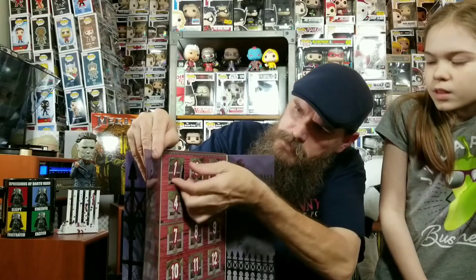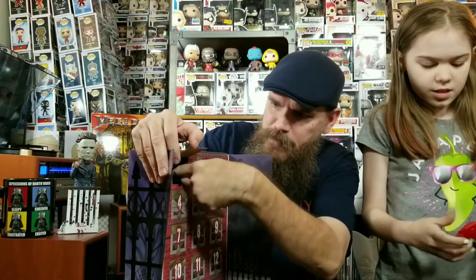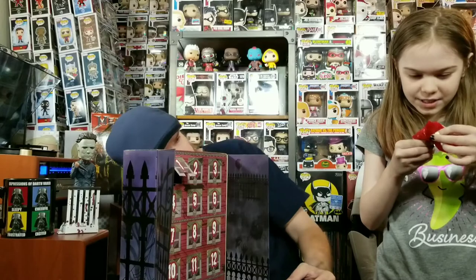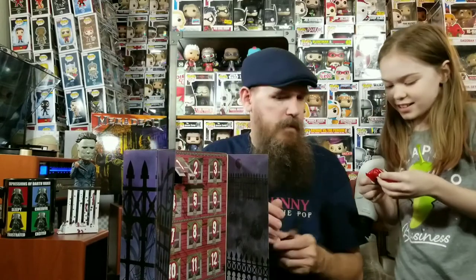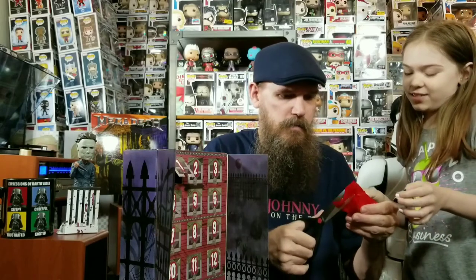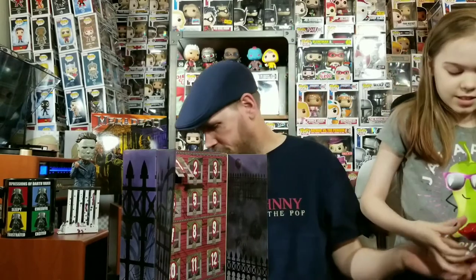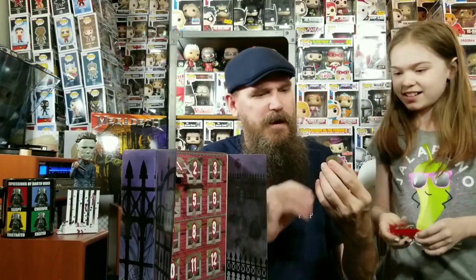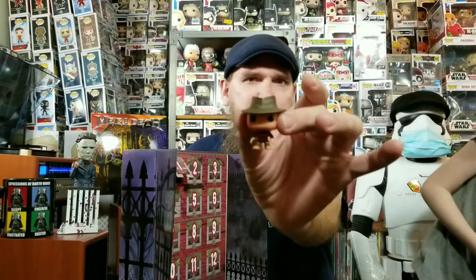The little window — I love advent calendars. I already know what this is, I can see it. You ready? It's Freddy Krueger from Nightmare on Elm Street! I saw his little hat and his face and I was like, it's Freddy Krueger. There's your pocket pop Freddy Krueger — that's pretty cool. Let's go ahead and do number two.